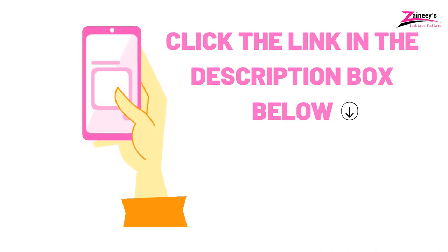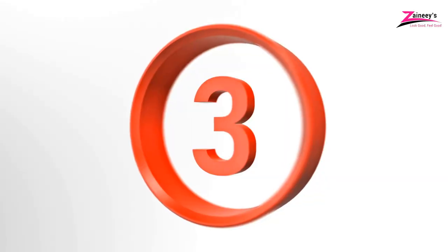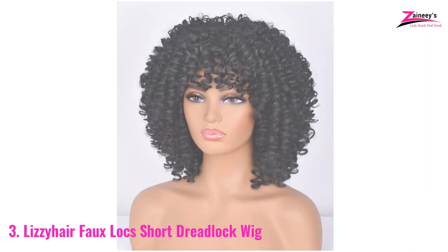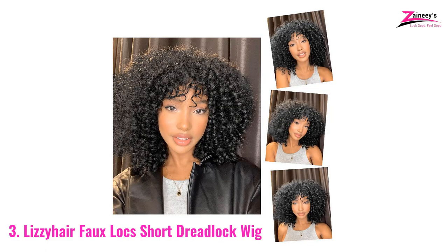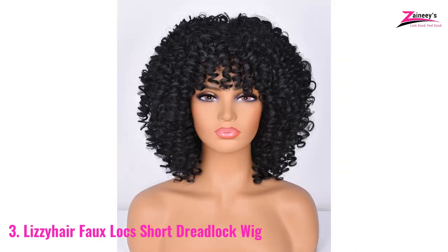If you haven't made a choice, keep watching for more options we have for you. Number 3: Lizzy Hair Faux Locks Short Dreadlock Wig. Are you looking for short colored dreadlock wigs? Lizzy Hair is one of the best brands for colored dreadlock wigs. It is mostly suitable for black women, and the beauty of black women increases while wearing this wig. This Faux Locks wig is made from high quality synthetic fibers.